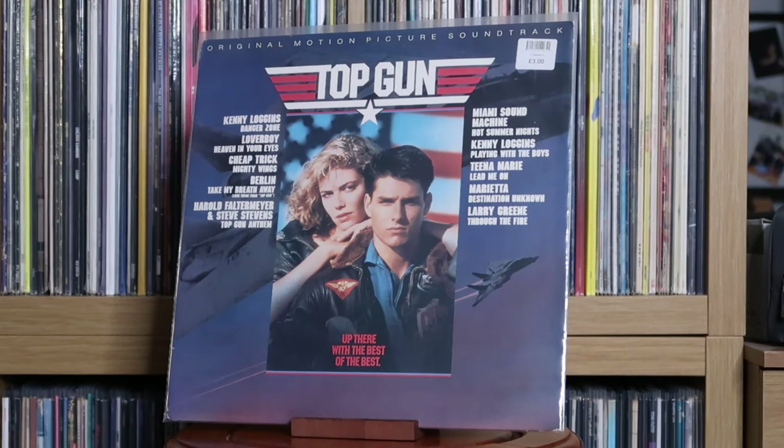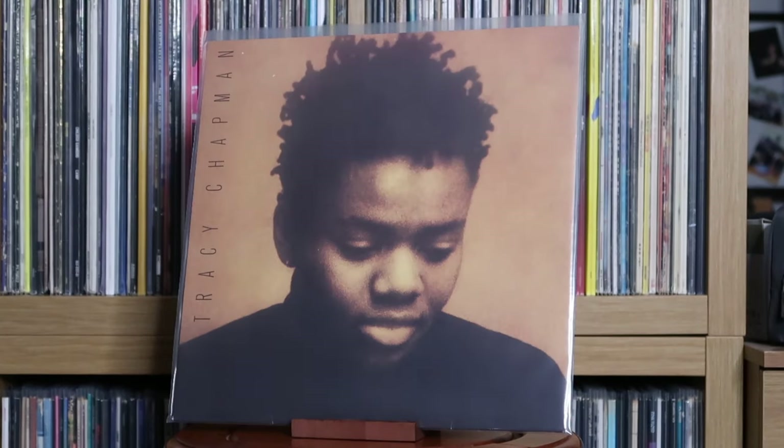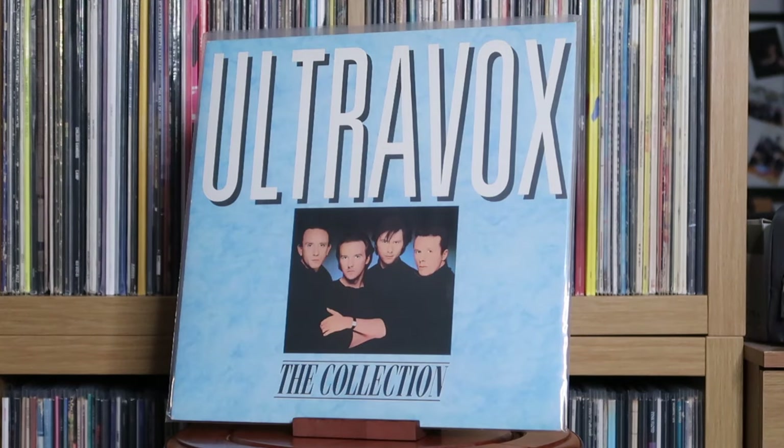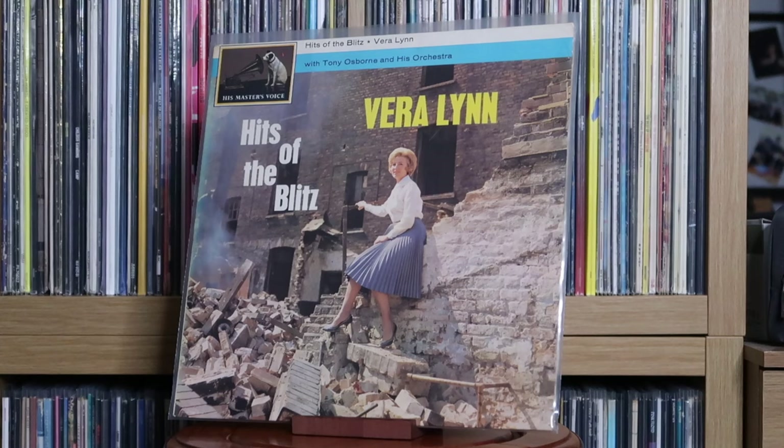Various Artists: Top Gun — the original motion picture soundtrack. Toto: Toto IV. Tracy Chapman: Tracy Chapman. U2: The Joshua Tree. Ultravox: The Collection. Usher: Coming Home. This is Usher's most recently released album at the time of making this and it's just great. I feel this is what the new Justin Timberlake album was trying to achieve but Usher, for me at least, knocks it out of the park a whole lot more.